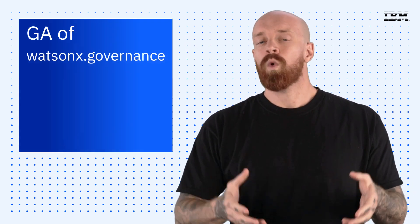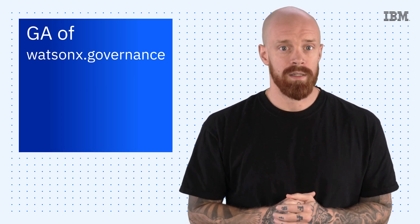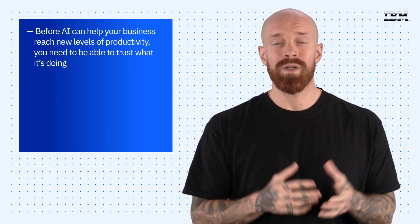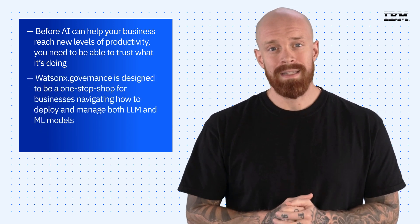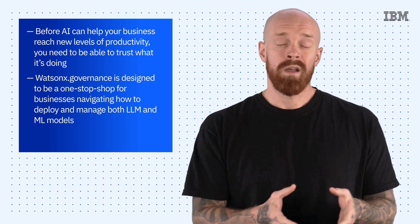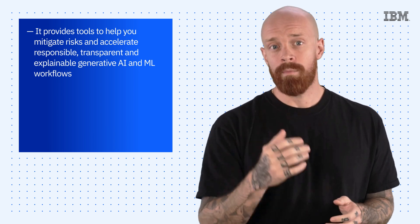To finish things off today, we're excited to announce the general availability of WatsonX.Governance. Before AI can help your business reach new levels of productivity, you need to be able to trust what it's doing. Luckily, WatsonX.Governance is designed to be a one-stop shop for businesses navigating how to deploy and manage both LLM and ML models. It provides tools to help you mitigate risks and accelerate responsible, transparent, and explainable generative AI and ML workflows.